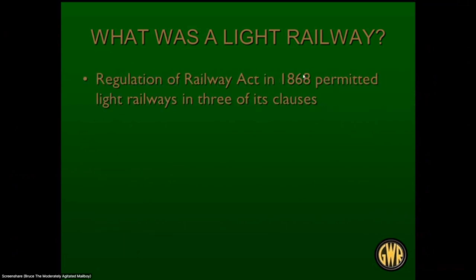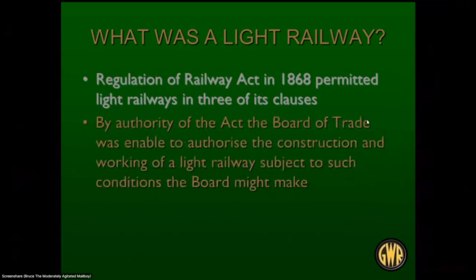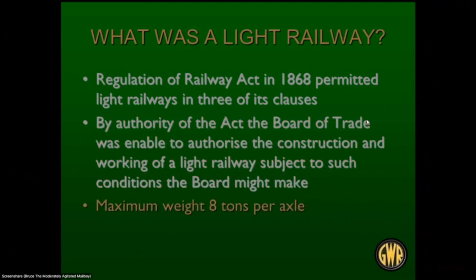The Regulation of Railways Act 1868 permitted light railways under three of its clauses: the Board of Trade could authorize the railway subject to conditions they might like, often working with the people proposing it. Maximum weight was eight tons per axle — so no heavy trains — and maximum speed was 25 miles per hour. Definitely not high speed.